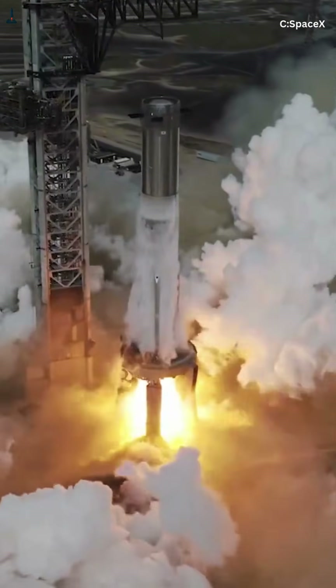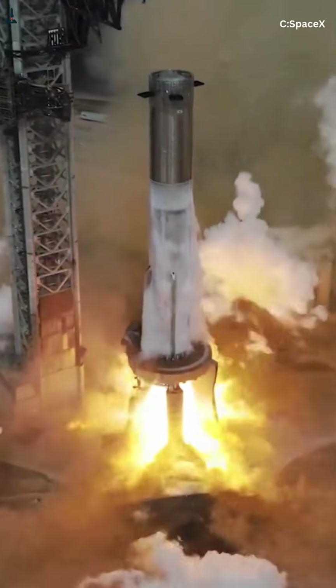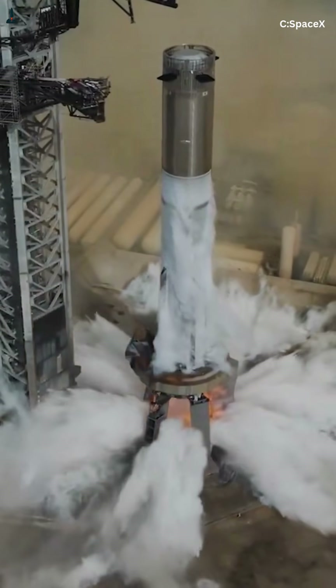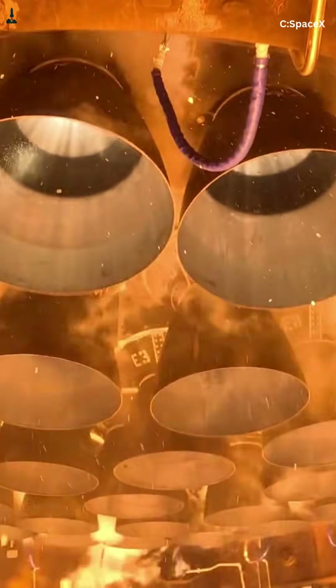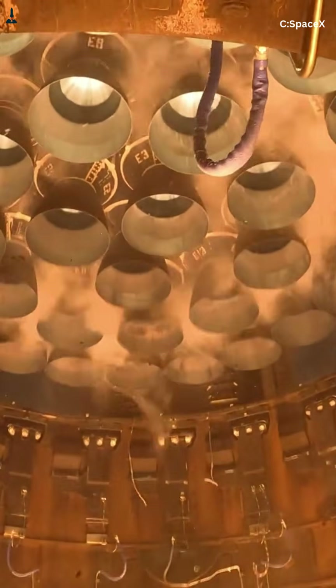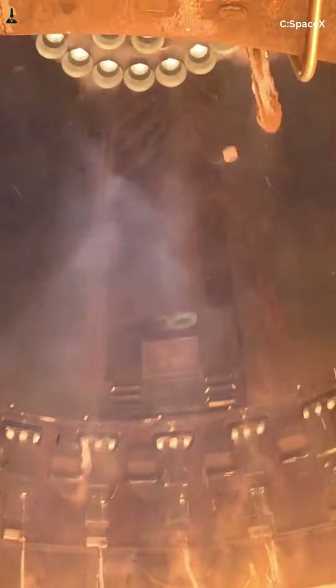SpaceX also densifies the propellant, chilling liquid oxygen to about negative 315 degrees Fahrenheit, increasing density by up to 8%. More density means more thrust, but far less margin. Raptor engines run at over 4,300 PSI. Light 33 of them at once, burning over 50,000 pounds of propellant every second — any inconsistency spreads instantly.